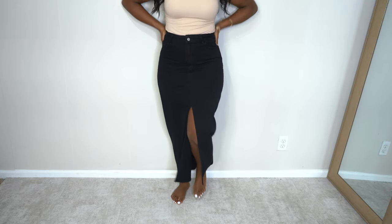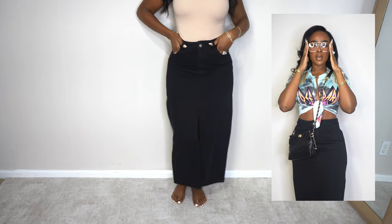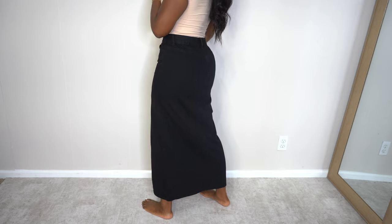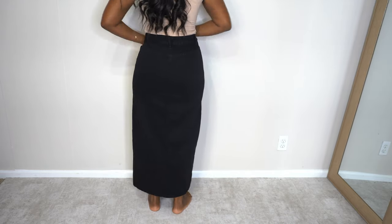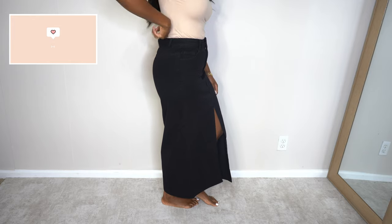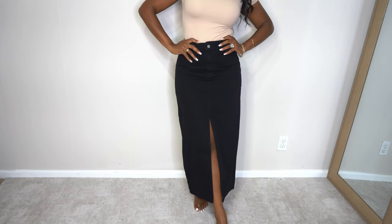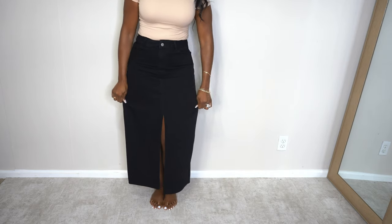Is it a maxi skirt summer or what?! I showed you the denim blue one, the khaki greenish one, and now this black one. I actually like the way this black one fits better than the blue denim — it also doesn't have back pockets, which helps with tightness over the booty. I love that it has a split and functional front pockets. This is just a really good skirt, and trust me you're gonna see this styled a million different ways on the gram.